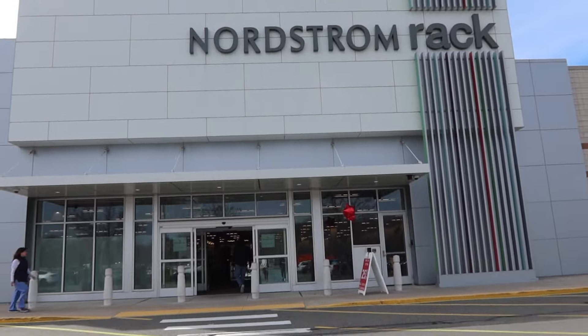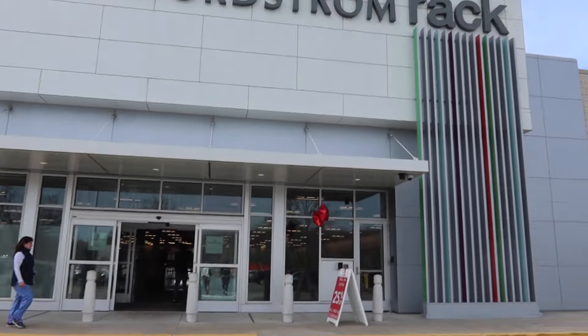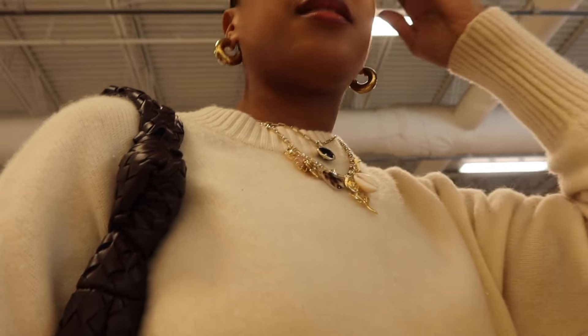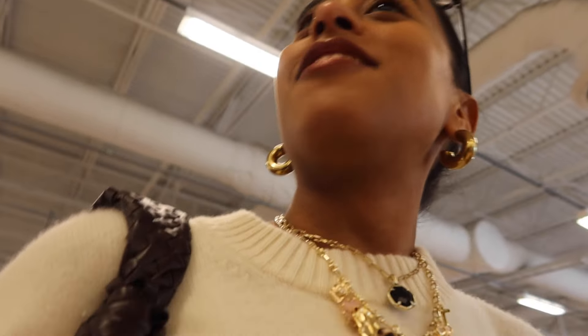Why do I feel like I'm going to get in there and they're going to give me some excuse like, 'No you can't, you can only get store credit because it's not Nordstrom.' I'm so nervous, I really feel like that's something that's going to happen.